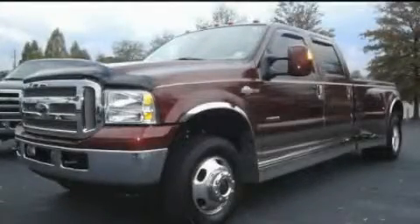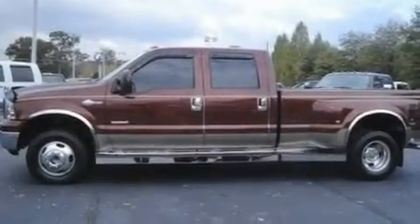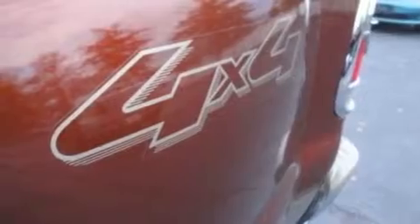This is a 2005 Ford Super Duty. It has the power to move what you need and the look, too. It has a 6.0-liter 8-cylinder engine and an automatic transmission.